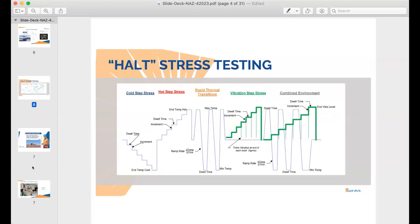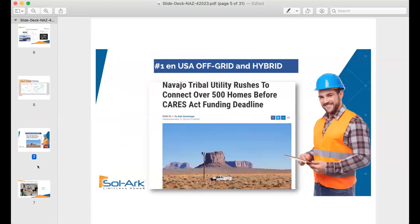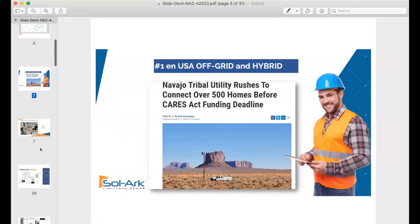We want to make sure that the hardware is robust and the software is super stable. We did quite a few projects, some of them actually with NAS, for the Navajo Nation, and the environment there is fairly harsh — we're very proud that they chose to go with us.